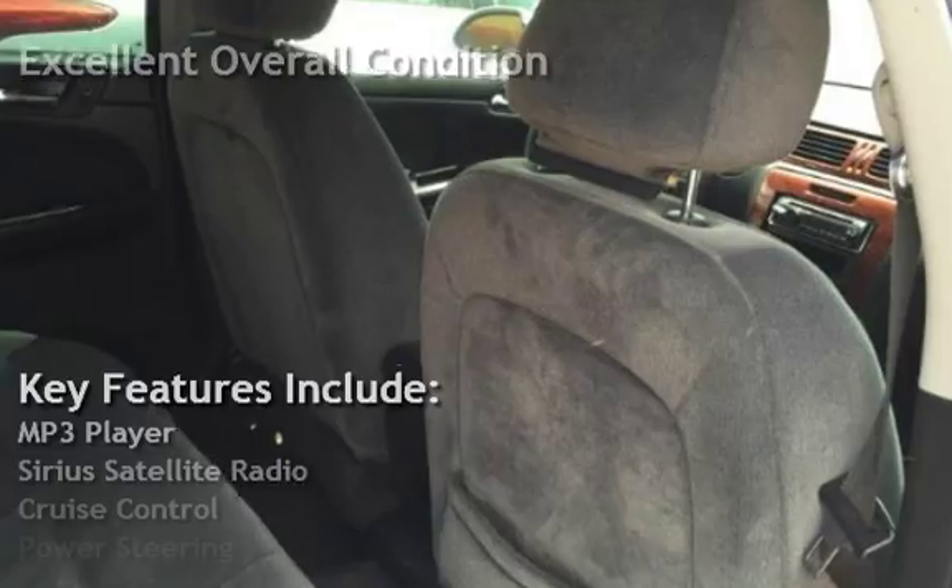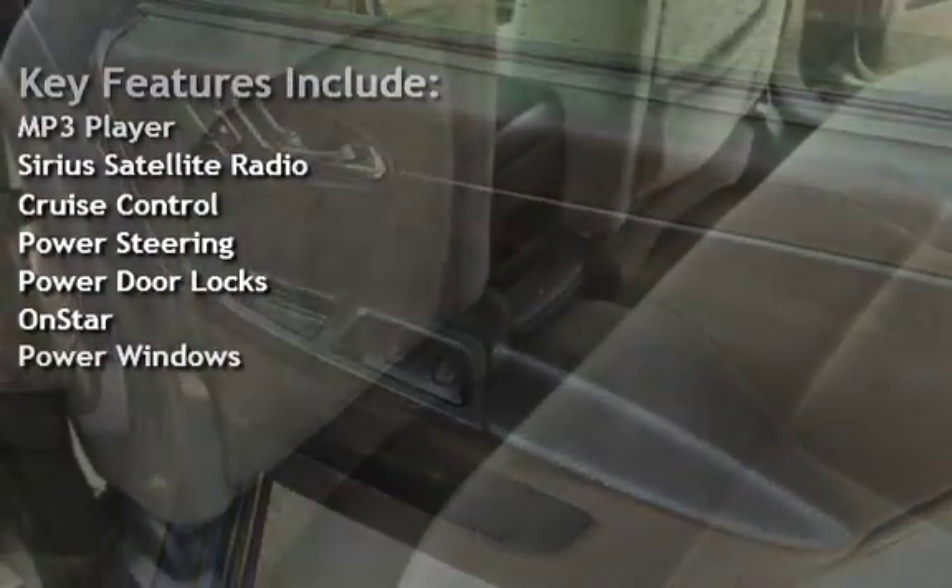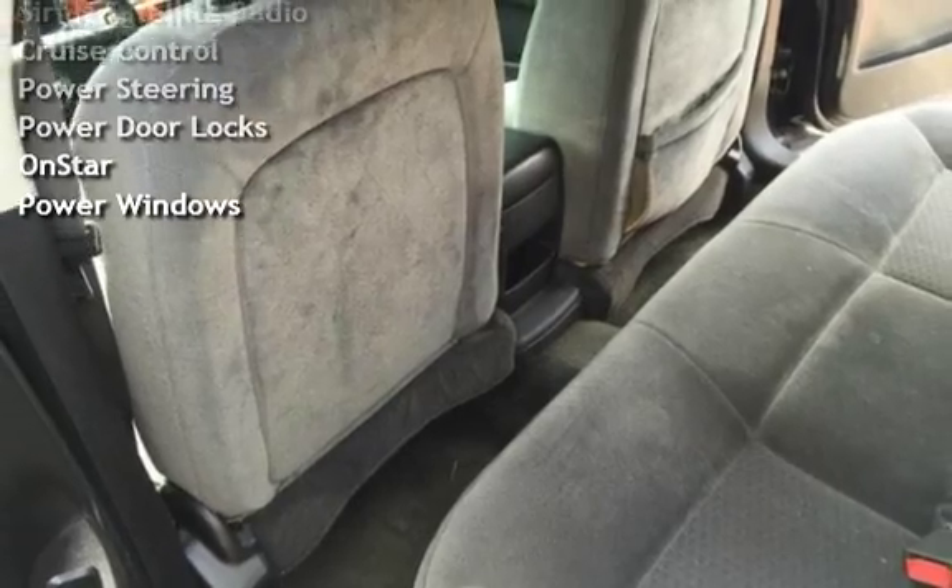Key features include MP3 player, Sirius satellite radio, cruise control, power steering, power door locks, OnStar, and power windows.